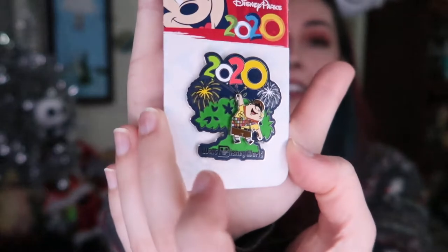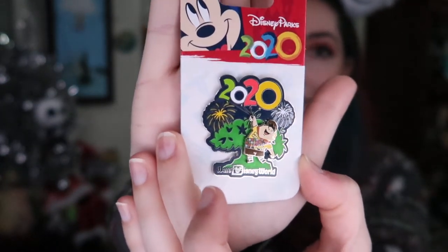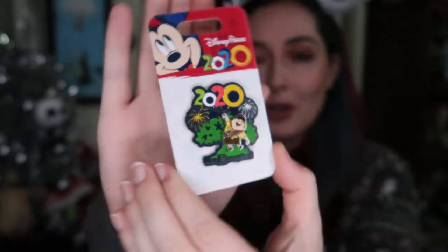Another pin that I got myself was about $4 and I was just excited to get it for $4, because for people who trade pins it's hard to get a pin that cheap. It is this Russell 2020 pin in front of the Tree of Life. I thought that was really sweet and I actually don't have many 2020 pins. So I was happy to pick this up for like $4 — I love Up and it's so sweet that it's in front of the Tree of Life.